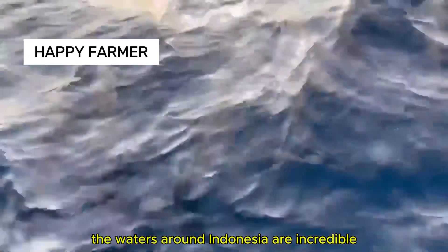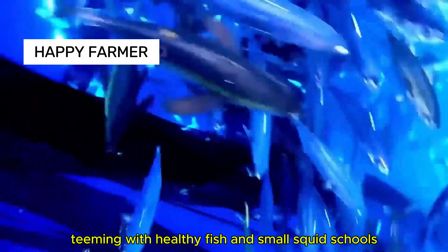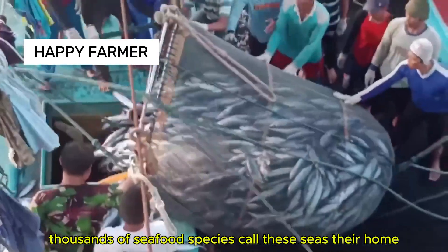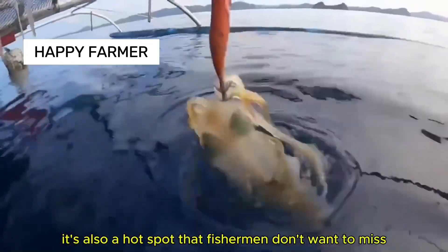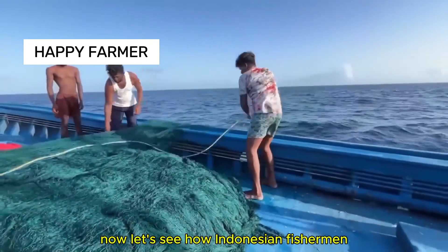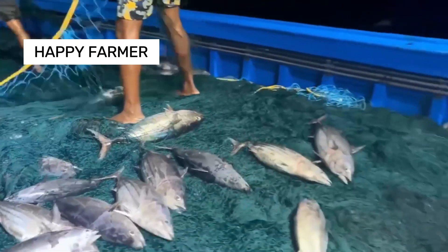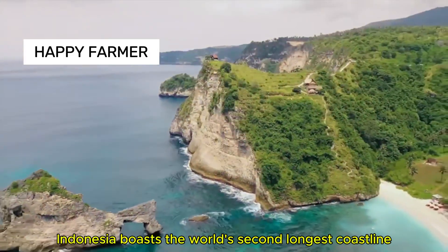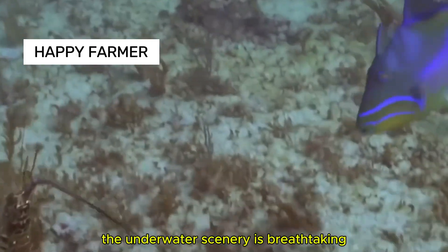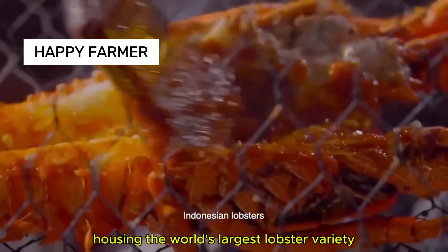The waters around Indonesia are incredible, teeming with healthy fish and small squid schools. Thousands of seafood species call these seas their home, making it a hot spot that fishermen don't want to miss. Indonesia boasts the world's second longest coastline, with breathtaking underwater scenery and coral reefs housing the world's largest lobster variety.